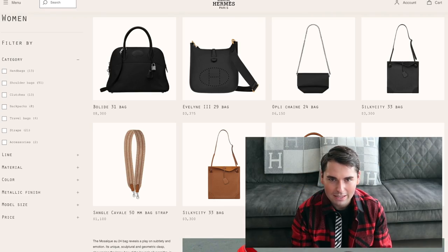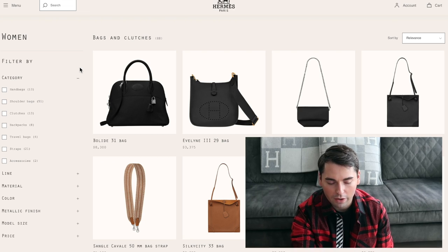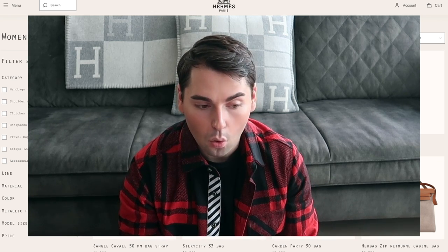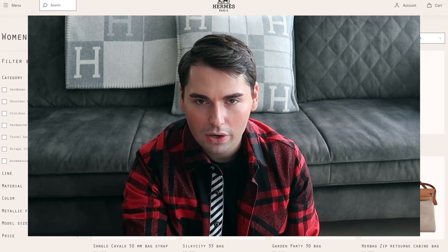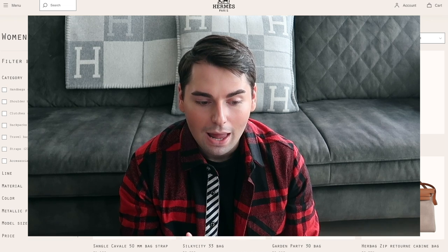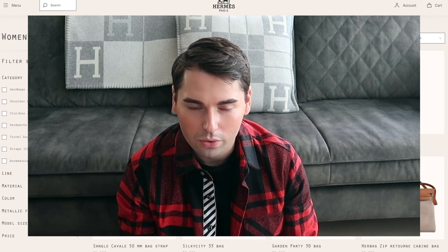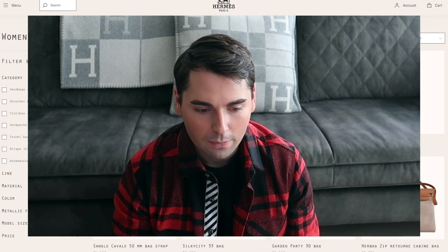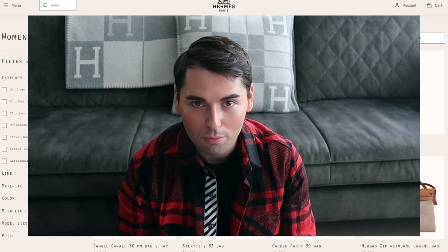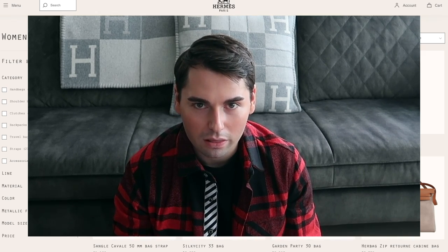I just pulled up the Hermes website with my MacBook right in front of me, so if I'm looking down it's because I'm looking at the Hermes website. I'm familiar with all of these bags — I own some, I have owned some, and some I don't own and never will, for a very good reason. A quick disclaimer: if you own any of these bags, even ones I give negative reviews on, please don't take it personally. Let me know why you like them in the comments and we can have a conversation about it.